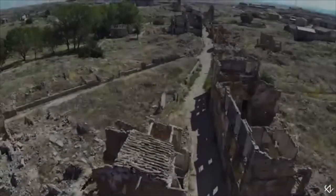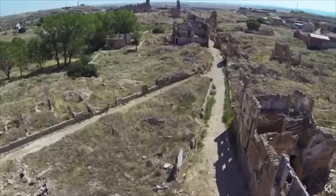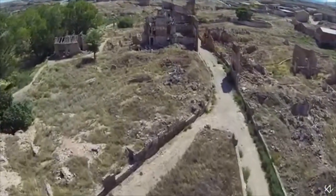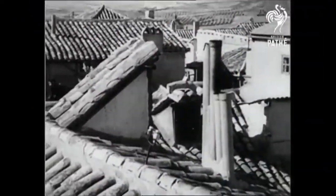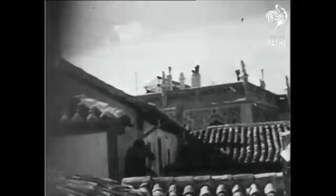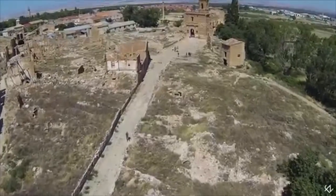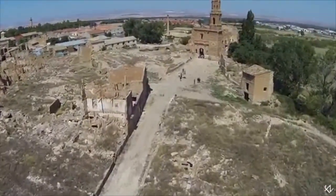One of the most interesting tactics of the Spanish Civil War was breaking through walls and the use of vertical dimension fighting. Troops would either dig through the wall or blast a hole, throw grenades through, and then clear out the building. They would also sometimes use roofs of buildings to avoid the streets, which were often a death trap due to lack of cover and defensive positions covering them.